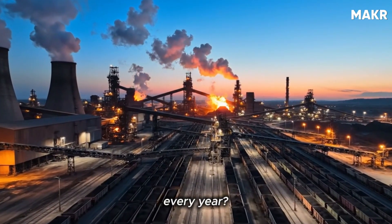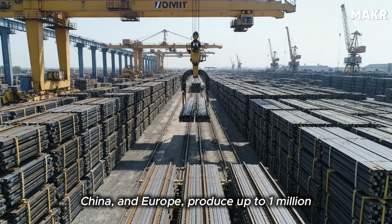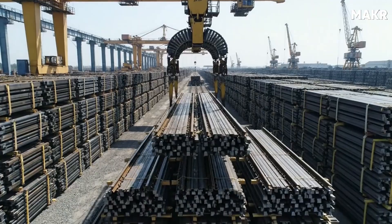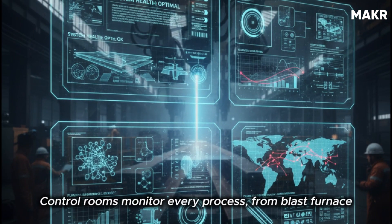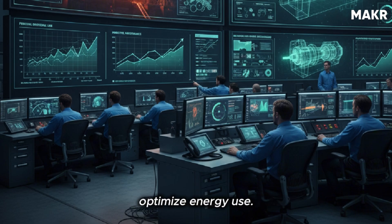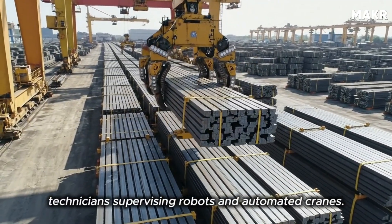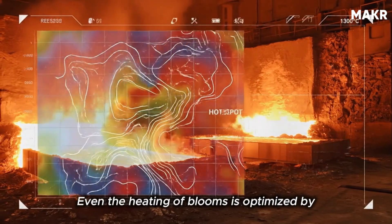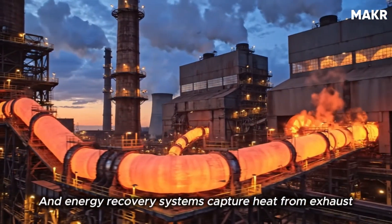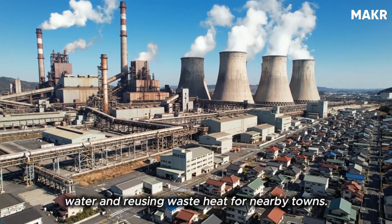But how do manufacturers produce millions of rails every year? Scale. Modern integrated mills, such as those in India, China, and Europe, produce up to one million tons annually — nearly a million individual pieces per year. Automation is the key. Control rooms monitor every process, from blast furnace chemistry to finishing tolerances, through digital twins and AI systems that predict roller wear and optimize energy use. Where older plants needed thousands of workers, modern ones run with a few hundred highly trained technicians supervising robots and automated cranes. Machine learning optimizes bloom heating to minimize gas consumption, and energy recovery systems capture exhaust heat to produce electricity.